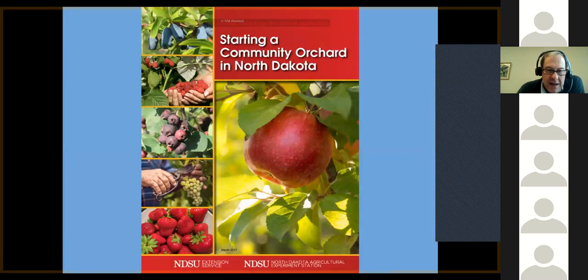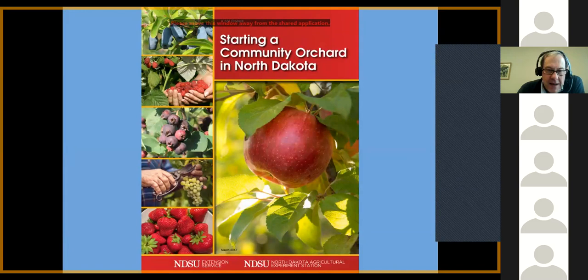One of our leading resources is this publication, 'Starting a Community Orchard in North Dakota,' where about half the book covers how to grow crops and the other half talks about managing a community orchard. I just got word a couple hours ago that the North Dakota Department of Agriculture is looking forward to supporting the republishing of this — we'll probably get it republished and updated in about a month.